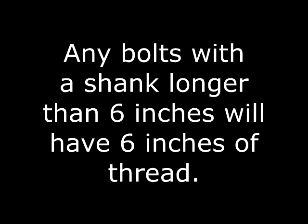When it comes to calculating thread length, it's handy to note that our carriage bolts are fully threaded up to six inches. Any bolt with a shank longer than six inches will always have six inches of thread. This makes calculating thread requirements easy if you're at a job site — you can always assume you have six inches of thread, and it simply depends on the total length of the bolt.